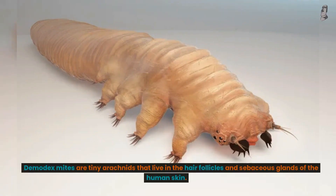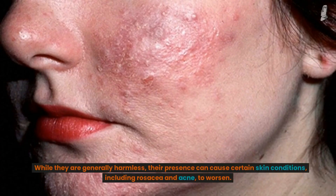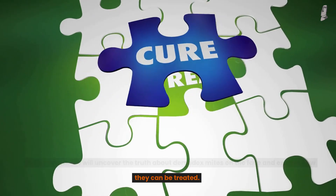Demodex mites are tiny arachnids that live in the hair follicles and sebaceous glands of the human skin. While they are generally harmless, their presence can cause certain skin conditions, including rosacea and acne, to worsen. In this video, we will uncover the truth about Demodex mites on the face and explore how they can be treated.